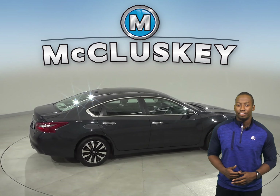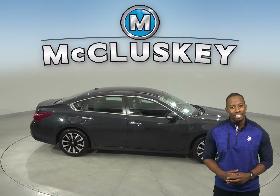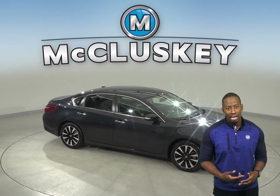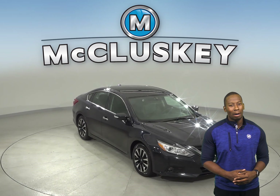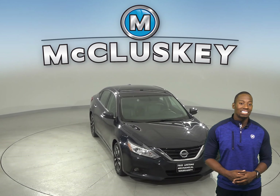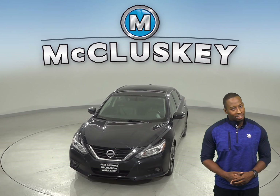Driving this car is going to be very smooth, so come on down and try this vehicle out before you buy it with our free 48-hour test drive. If you buy it, then we will cover it with our free lifetime mechanical warranty, good for as many years and as many miles as you own it. It's past our 172-point inspection and is more than ready to hit the road.